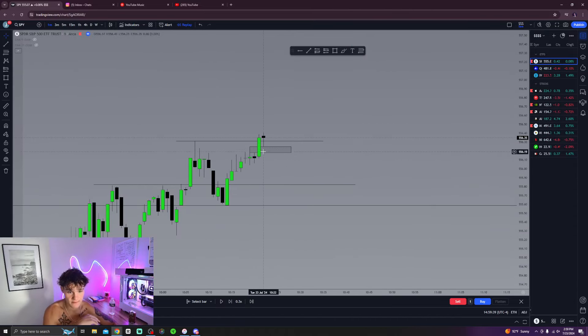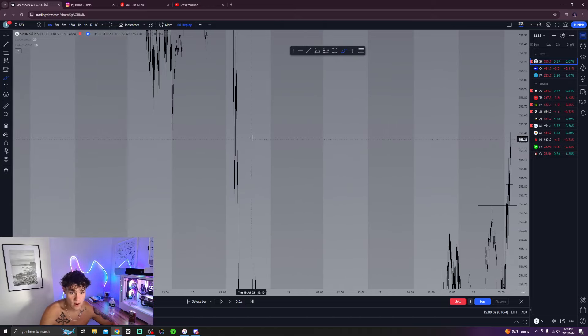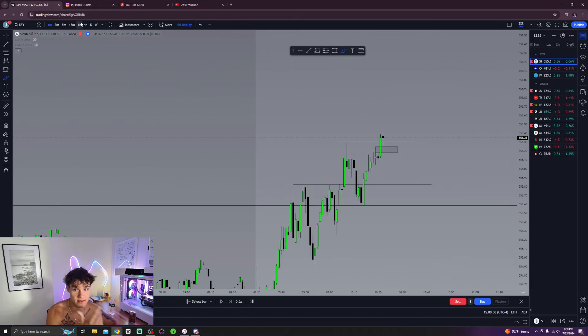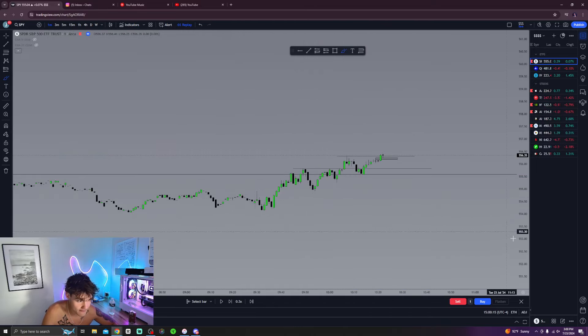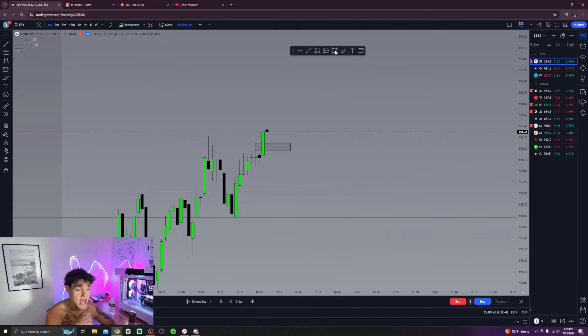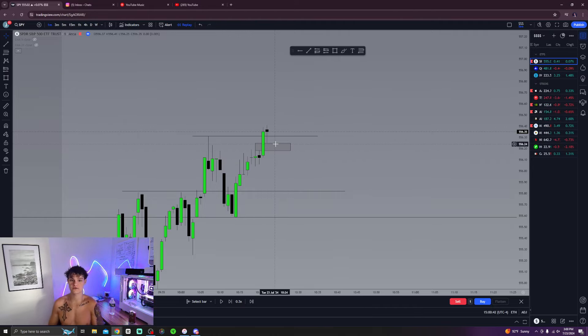When you see a bullish fair value gap, you'd expect price to come into it and then bounce up — that tells you buyers are strong and there are buy orders to fill to push price higher. But if we want to go to the downside after sweeping those prominent highs and knowing we're in the one-hour fair value gap, I need to see an inversion — a break of structure. If this candle closes below this bullish fair value gap, that tells me sellers are stronger and we've disrespected bullish confluence.